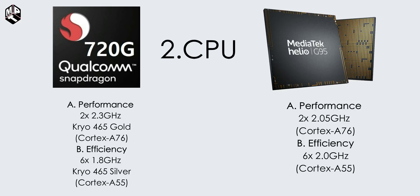The performance cores run at the same 2.3 GHz. The efficiency cores are at 1.8 GHz, based on Cortex-A55. MediaTek Helio G95 has two performance cores at 2.05 GHz Cortex-A76 and six efficiency cores at 2.0 GHz Cortex-A55. So both use Cortex-A76 performance and Cortex-A55 efficiency cores.